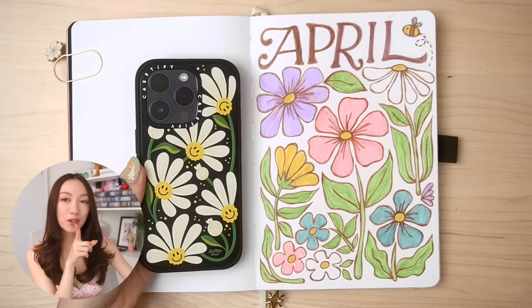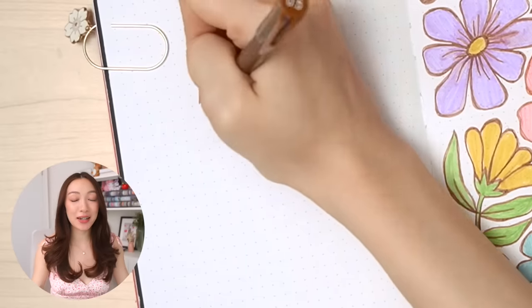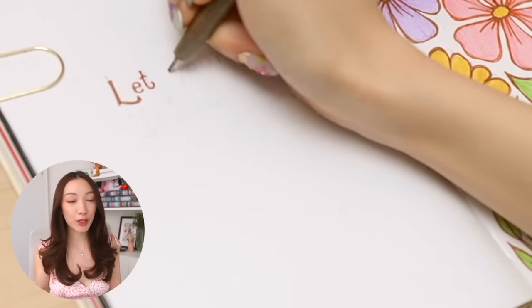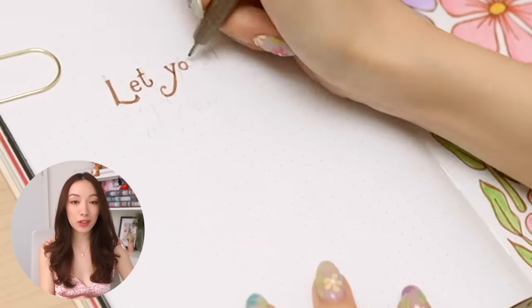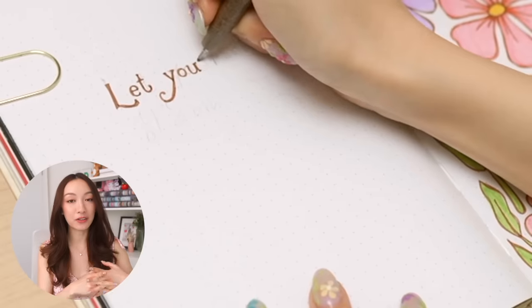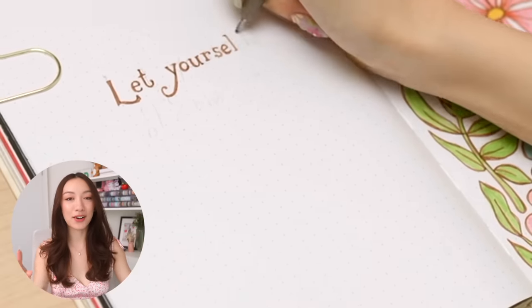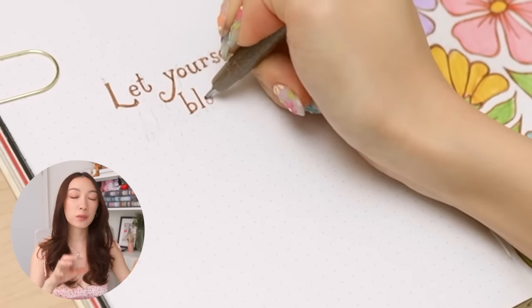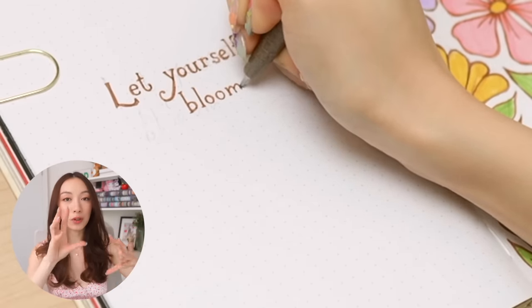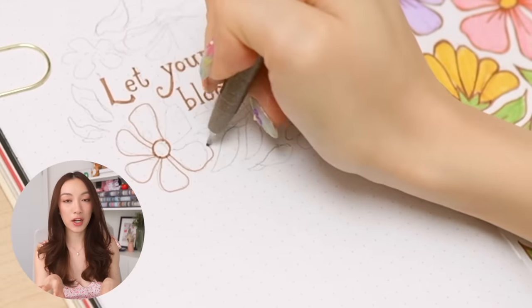I also think this theme would work really well in a doodle planner at some point — your girl has the power to make that happen since I'm currently designing the planner. On the other side of the cover page I did a cute little quote page that says 'let yourself bloom.' I'm pretty sure I've used this quote before, but it was the first thing I thought of seeing all these flowers blooming off the page. I did some quick doodles of the florals around the quote, not too many — just something fun to match the cover page.